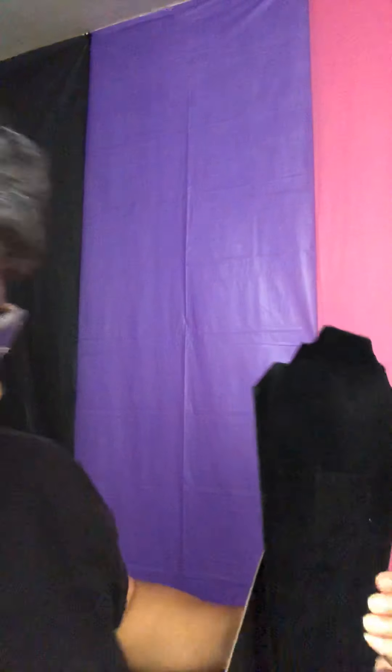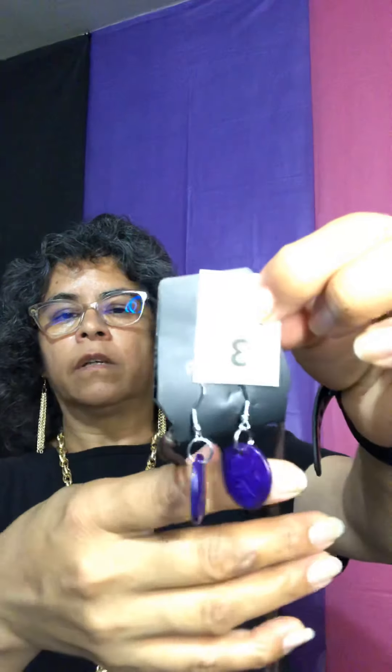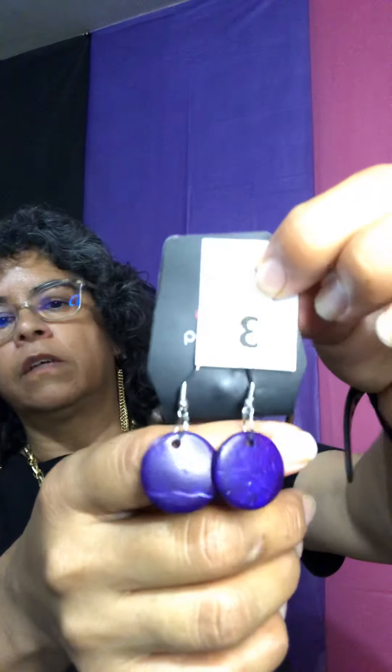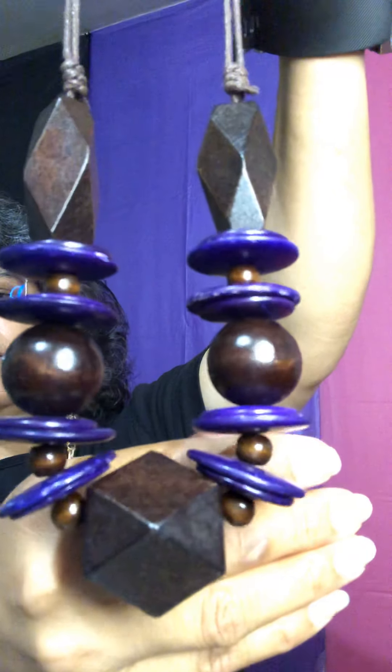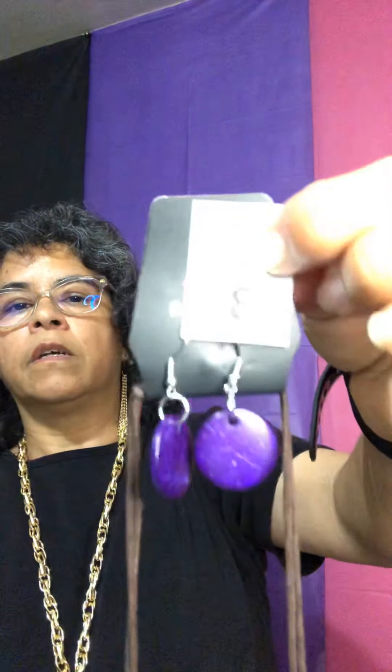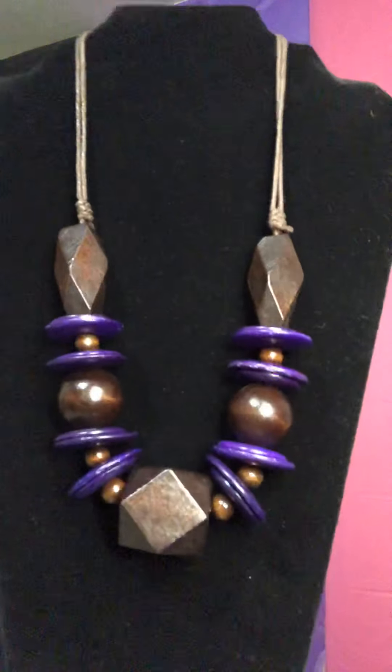Let's go with necklace number three. This is a wood necklace. Here are your complimentary earrings — silver fish hooks, wooden, purple. The necklace has dark brown beads and a little purple disk. This is number three and this is how it looks when you put it on.